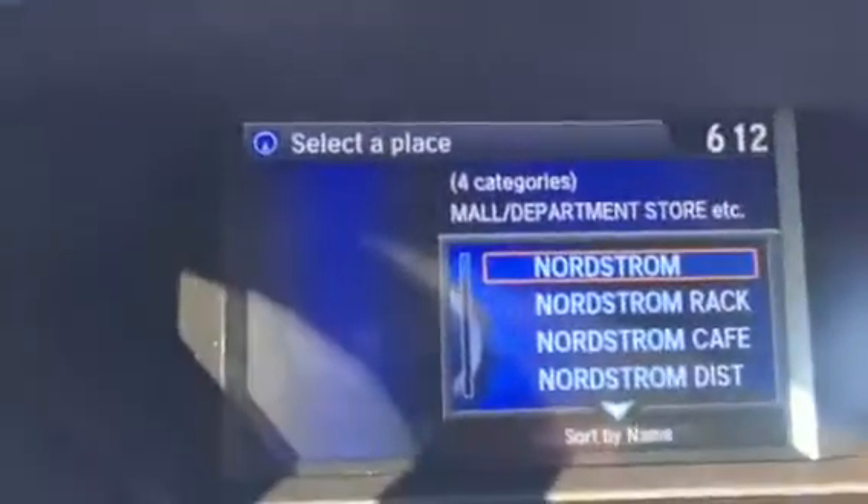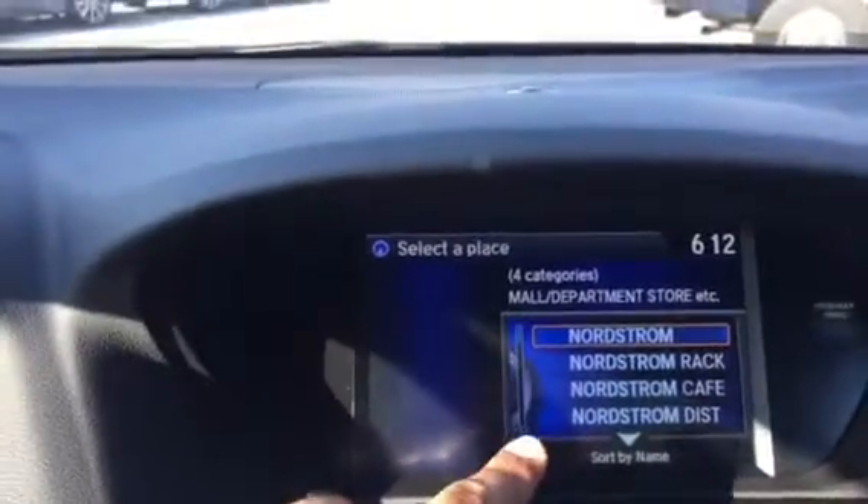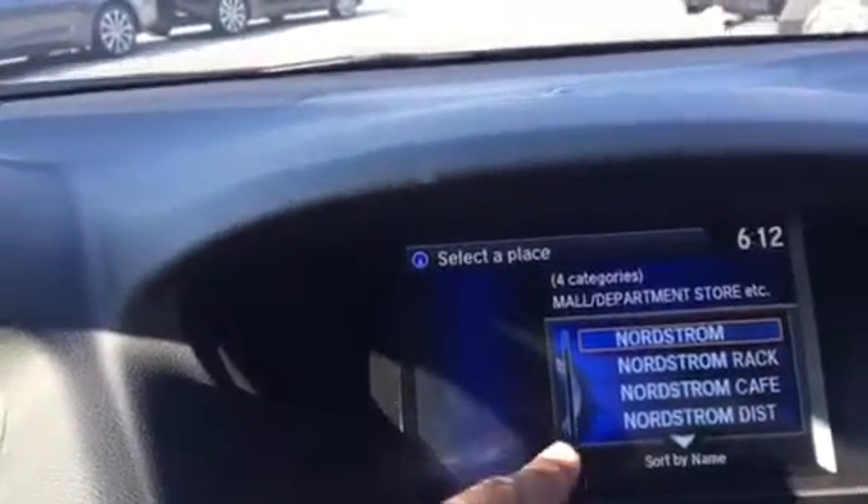Here I can select the category of what I'm looking for. I'm going to select just the Nordstrom department store. There's also a Nordstrom Rack, which is a different company, and a Nordstrom Cafe, etc.